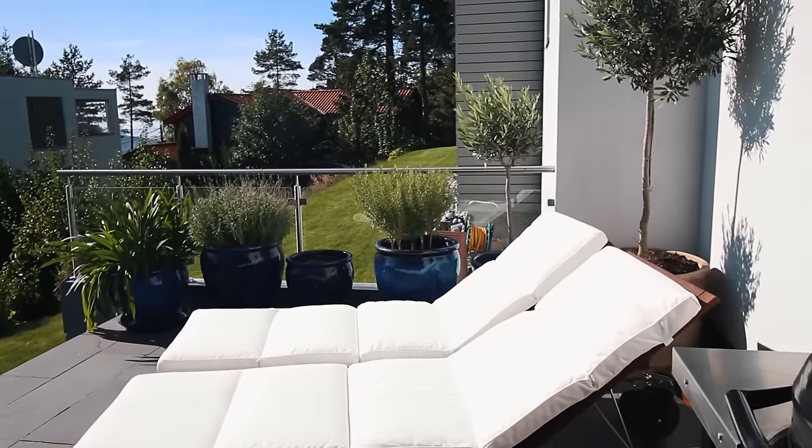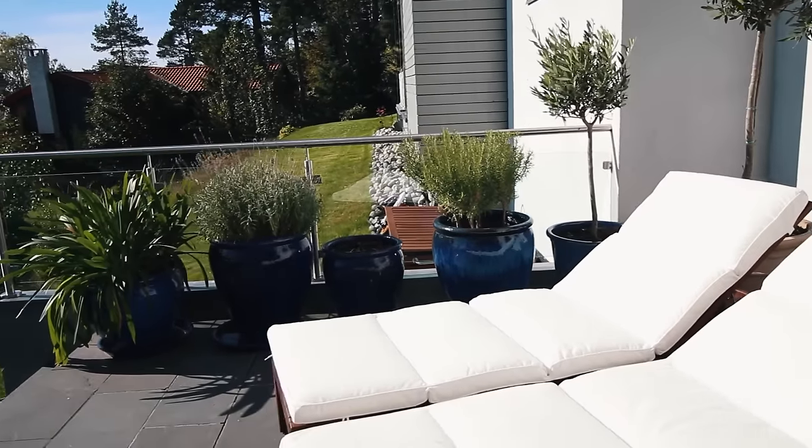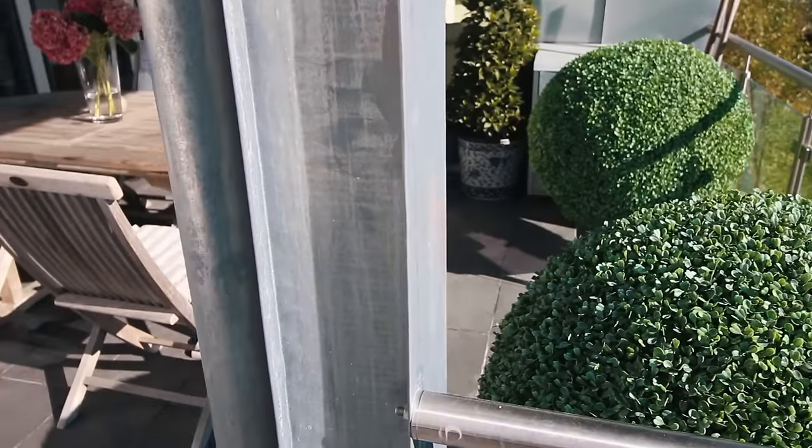We're lucky enough to have quite the spacious extra room in the summertime and we basically live outside from spring to fall.